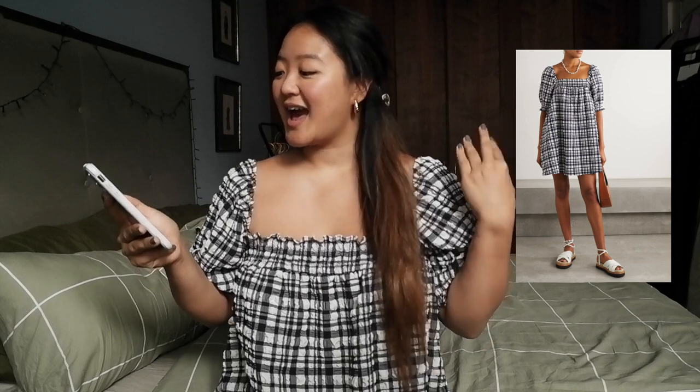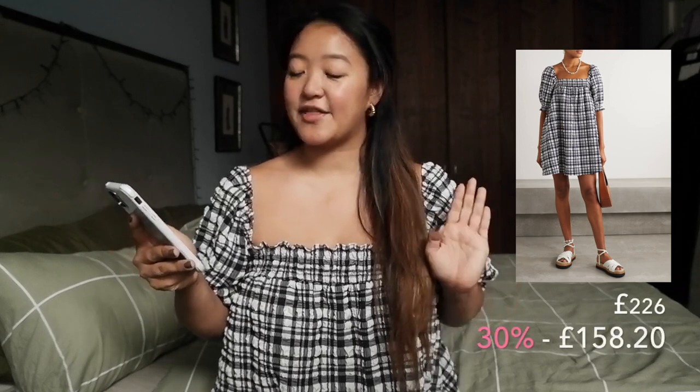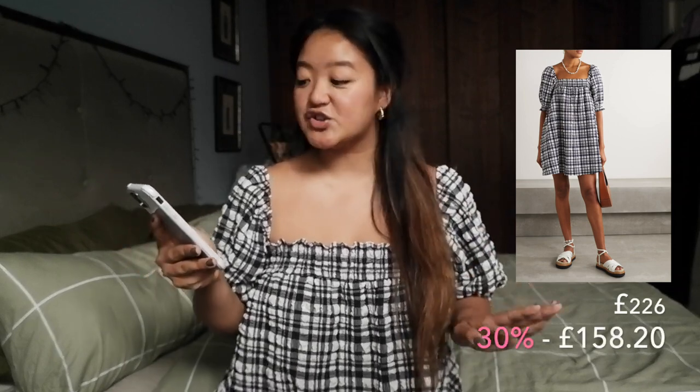Next up is this gorgeous little smock dress. It's also from Solid and Striped. They have some amazing, classic, kind of elegant pieces in their sale. This is also a size large, and it's just the perfect fit for me. The original price is £226, and in the sale it had a 30% discount and went down to £158.20, so that's quite good.